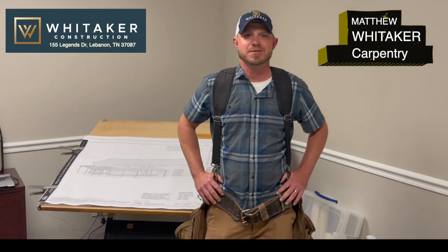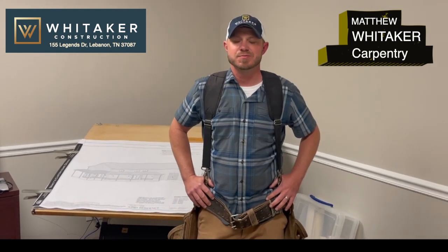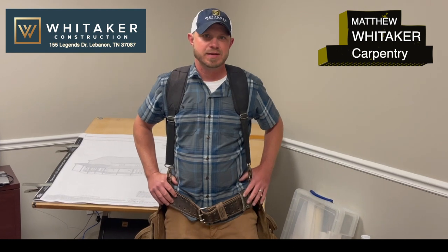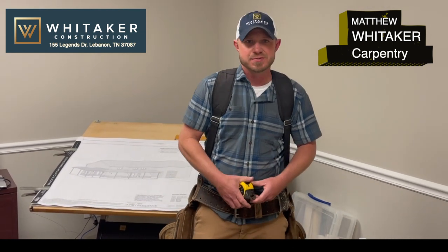My name is Matthew Whitaker with Whitaker Construction. I'm a residential and commercial contractor in Lebanon. Today I want to show you three tools that we use on a regular basis doing carpentry and framing — three tools you've got to be able to use to do this.